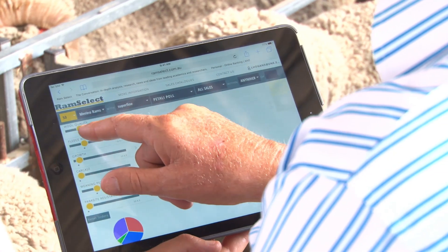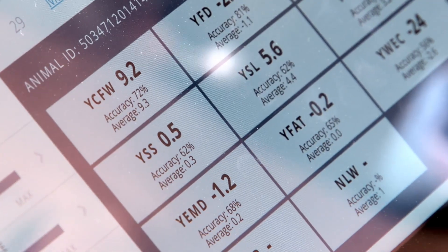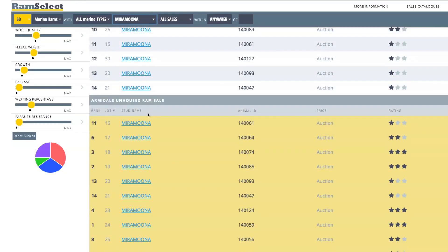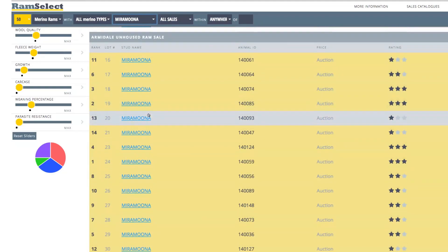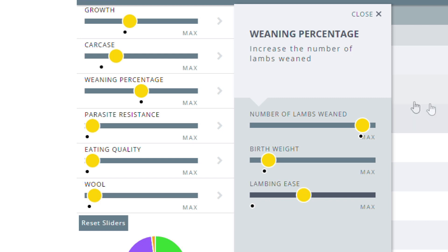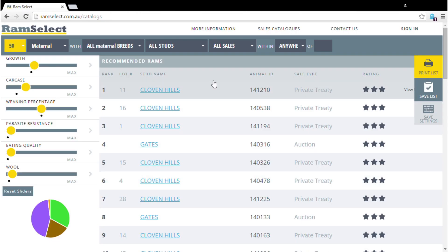The beauty of Ram Select is that it simplifies that powerful ASBV information, combines it with big data analytics in a really easy to use and intuitive app where you can just adjust the slider bars to identify rams that will meet your needs, and you end up with a ranked list that you can take to the sale. You haven't had to worry about all the complexity of the data.